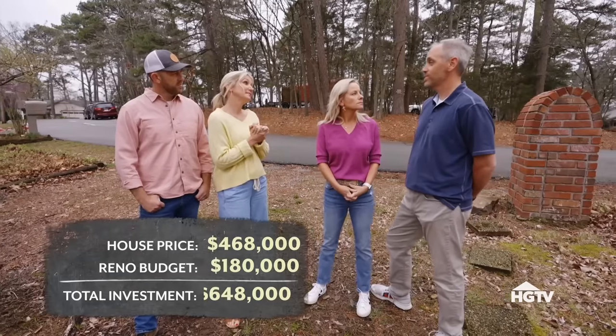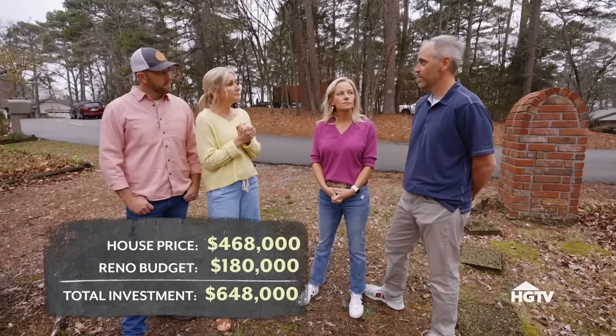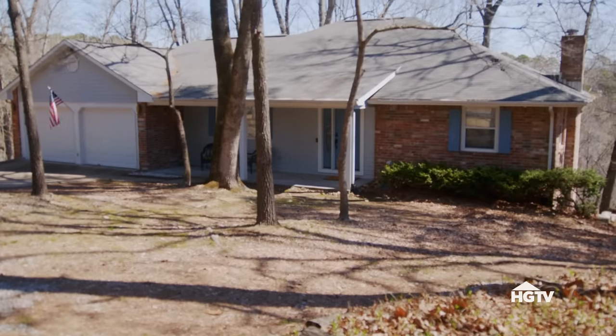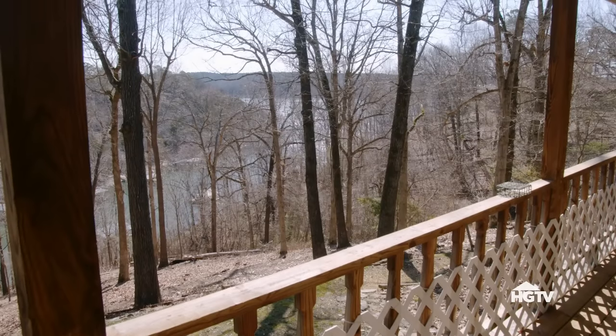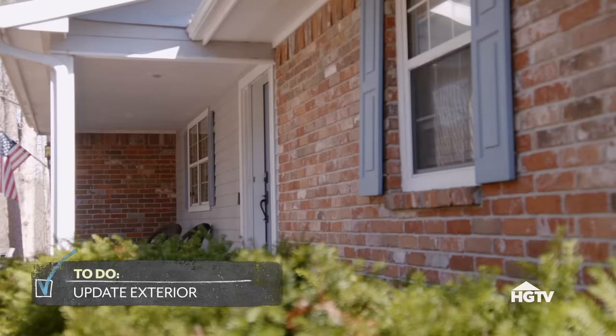What do you guys have to spend on this renovation? We've set aside a hundred and eighty thousand dollars for the renovation. We want it to blend in, feel very natural, feel like the nature around the trees and the lake. And then the exterior just needs updating from 1990.